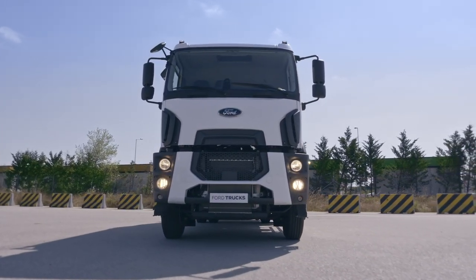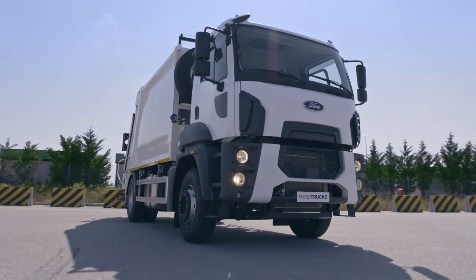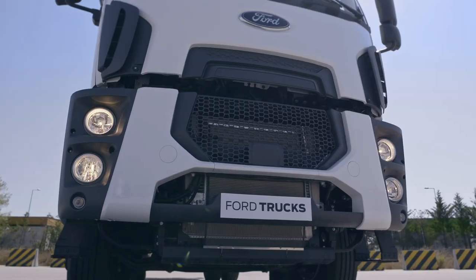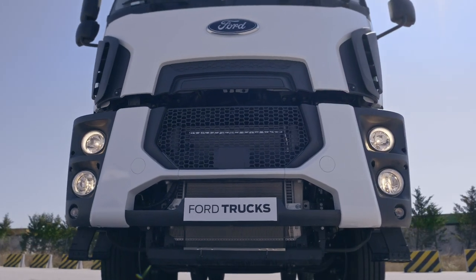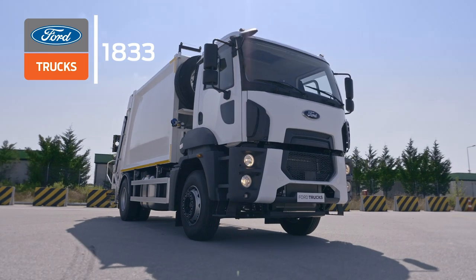Ford Trucks vehicles are your partners across all sectors and services, offering high performance and economical fuel consumption. Let's take a look at how to use the features which make the 1833 one of Ford Trucks' most powerful models.